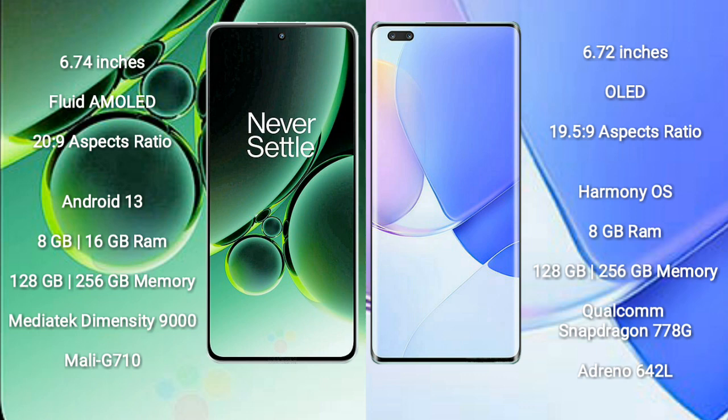The OnePlus Nord 3 runs on the Android 13 operating system. The Huawei Nova 9 Pro runs on the HarmonyOS operating system. The OnePlus Nord 3 comes with 8GB or 16GB RAM and 256GB or 512GB internal storage, a MediaTek Dimensity 9000 processor, and a Mali-G710 GPU. The Huawei Nova 9 Pro comes with 8GB RAM and 128GB or 256GB internal storage, a Qualcomm Snapdragon 778G processor, and an Adreno 642L GPU.